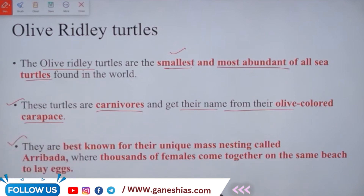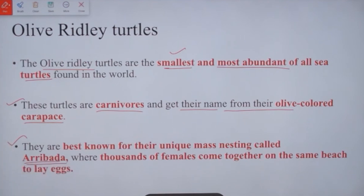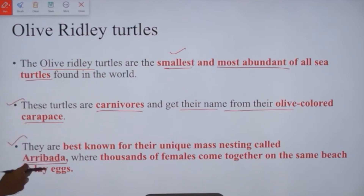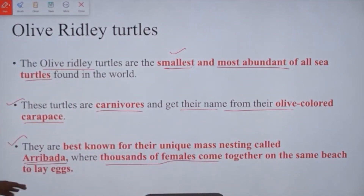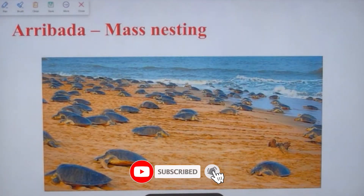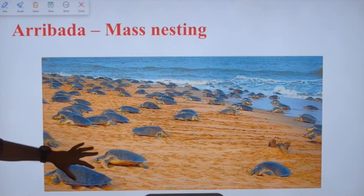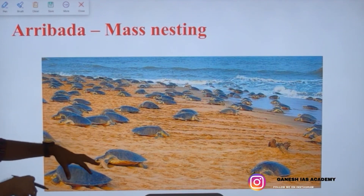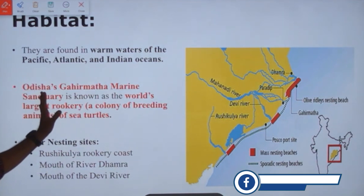Olive ridley turtles are best known for their unique mass nesting called 'aribada.' This term is very important. Aribada is when thousands of females come together on the same beach to lay eggs. Let us witness aribada — this is how it looks: thousands of turtles come to the beach for nesting, laying their eggs in the beach sand.